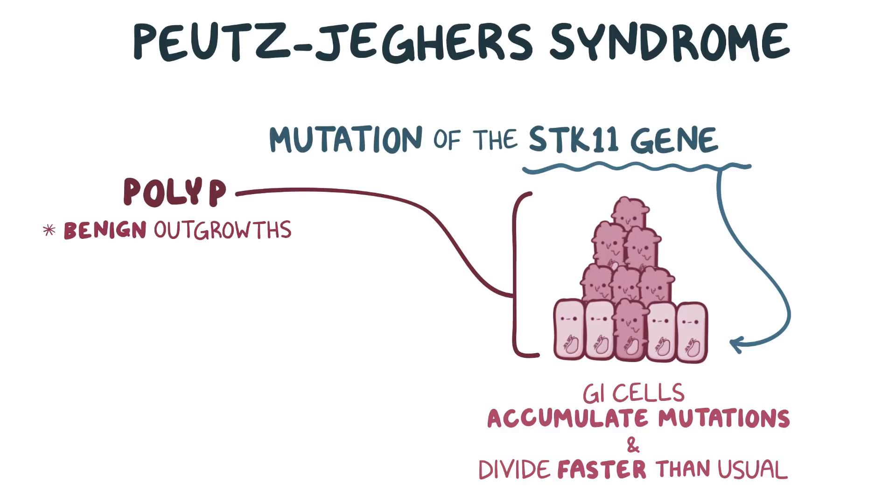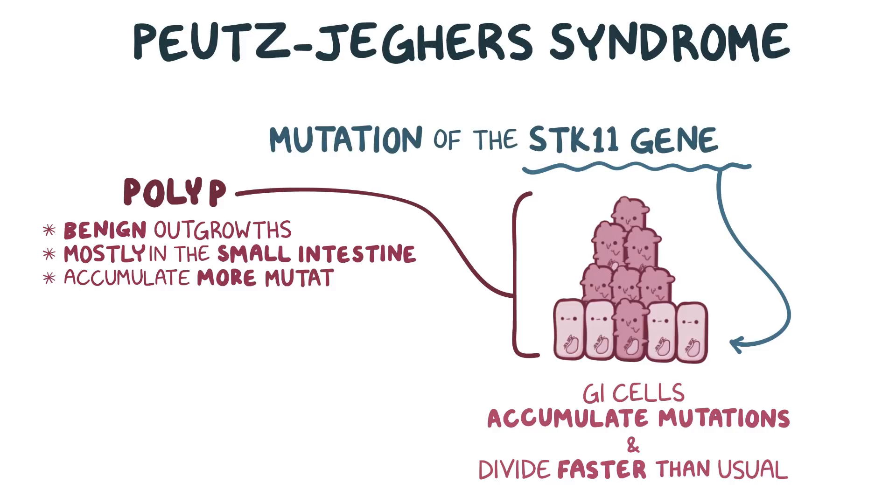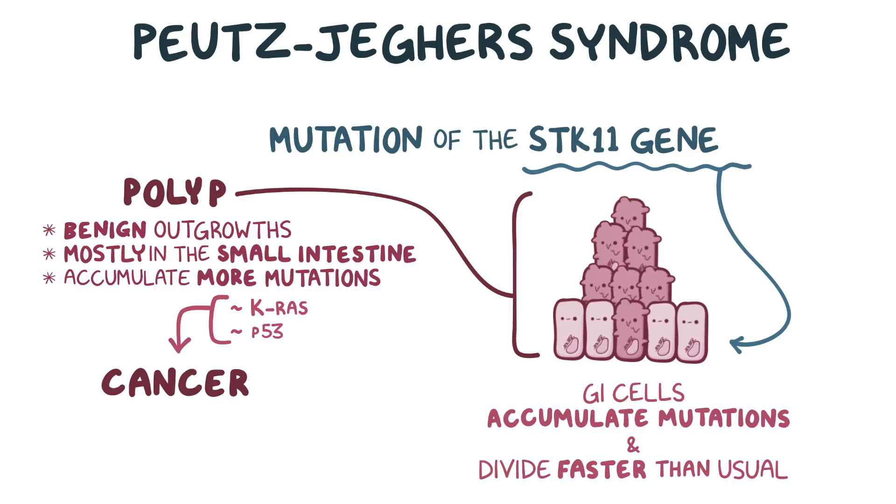These polyps are benign outgrowths that arise along the gastrointestinal tract, mostly in the small intestine, but also in the stomach and the large intestine as well. Some polyps then go on to accumulate additional mutations in other tumor suppressor genes, like the KRAS gene and p53 gene, and at that point they might evolve into cancer. The chance for any single polyp to develop into cancer is generally pretty low, but for people with many polyps, like those suffering from juvenile polyposis syndrome, the risk for cancer becomes significant.